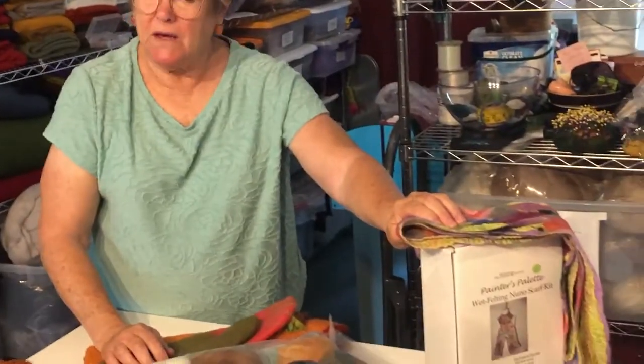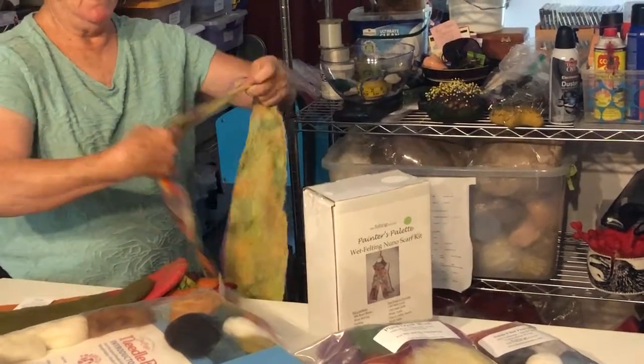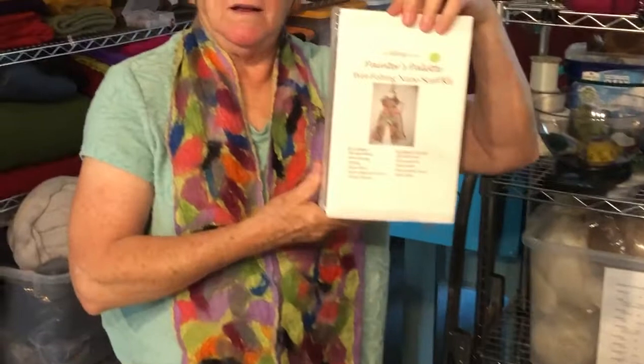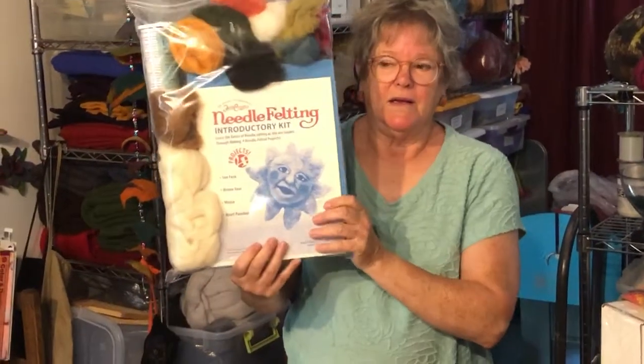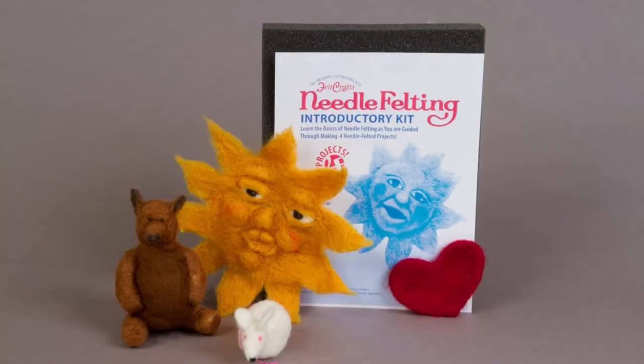In addition to those things, we've got some kits. So if you want to make your own, this is a scarf that's available in kit form right here, and you can make your own scarf that looks like the one I'm wearing. Another popular item is our needle felting kit. These kits are available on the website as well as in the store, and they'll be available at the show.